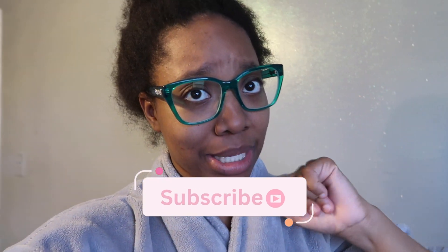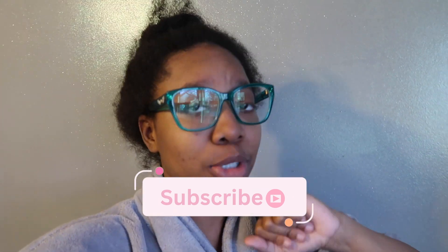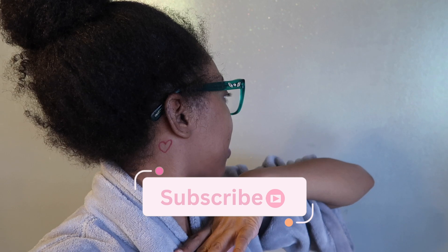Hey guys, welcome or welcome back to my channel. My head is itching and that's a problem — my head is nappy and it needs some doing. Look at the side, look at the back. I can't believe I went outside like this today because I really had to run some errands. But guys, today we are back. My name is Princess Melissa — I do all content about life, lifestyle, beauty, and pretty much just how to navigate your 20s and how to live life.